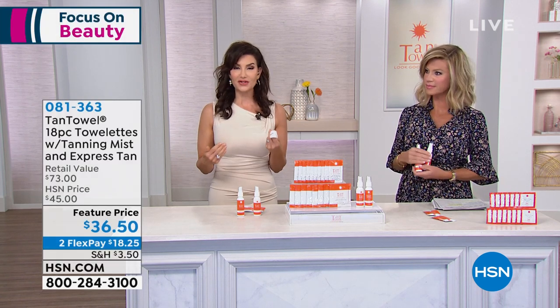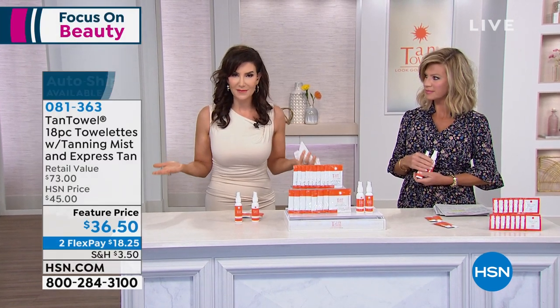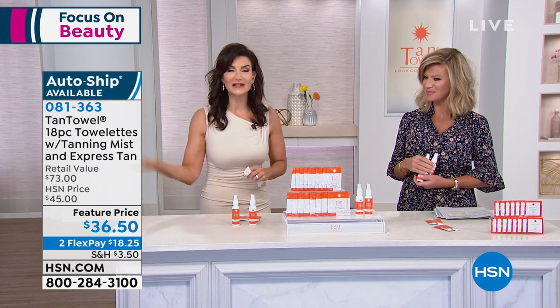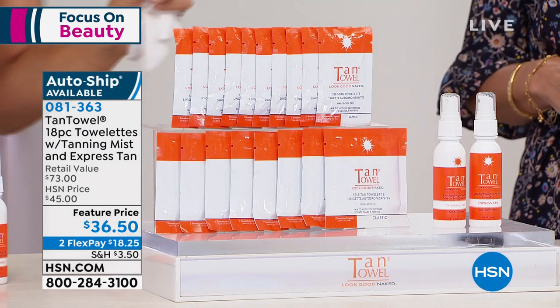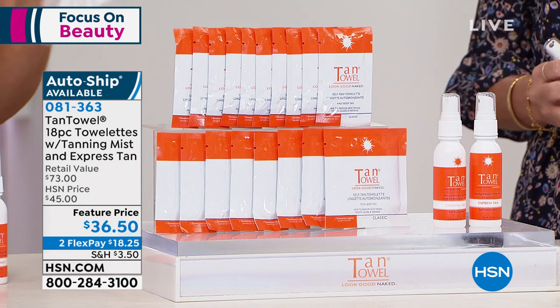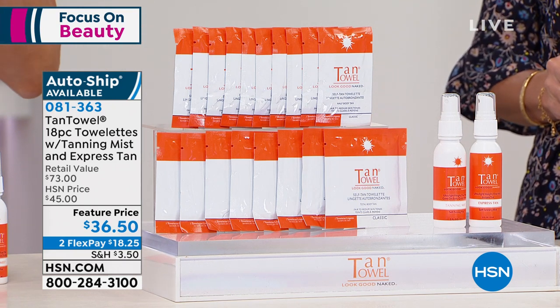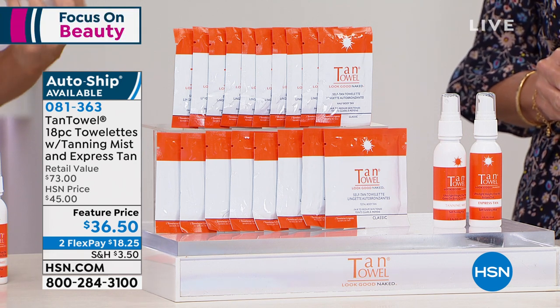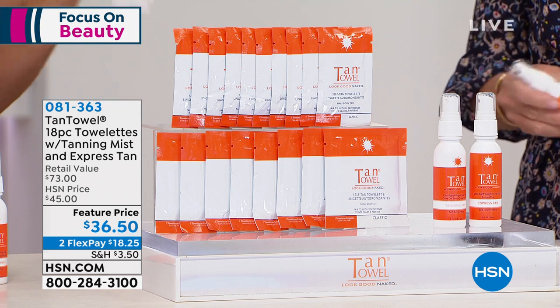The dry down is so quick. The minute you put on your tan towel, you are dry within a minute to two minutes. You can slip into your maxi dress, your white shorts, your clean white sheets — there is no transfer whatsoever. And the color is so spot on. We've really perfected that gorgeous color, offering you the simplest application ever in a self-tanner.